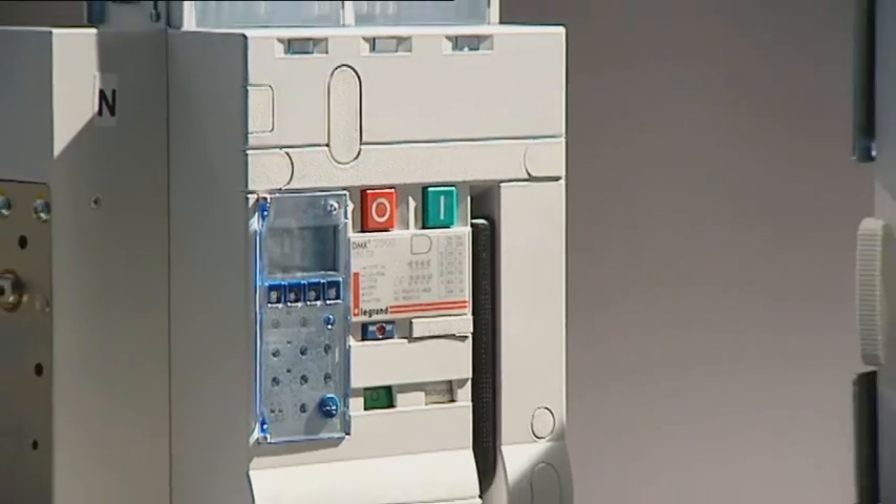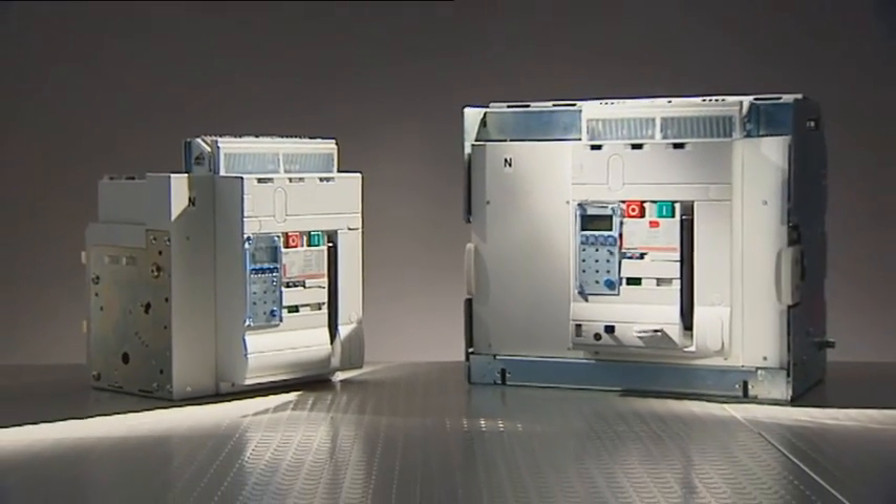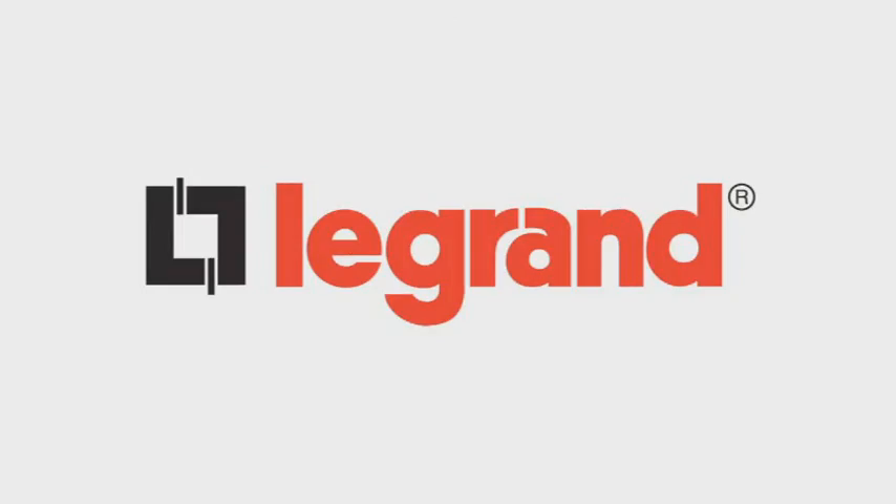Once again, as a leading edge and innovative manufacturer, Le Grand has met the requirements of the market. With Le Grand, you can be sure that you have the solutions and reliability that only a major supplier can offer.